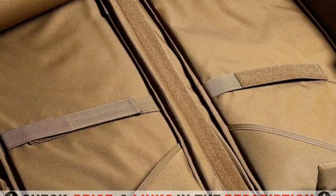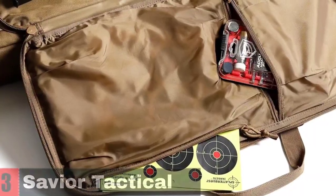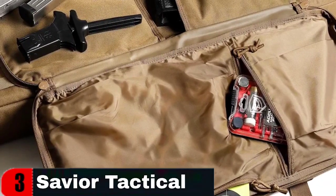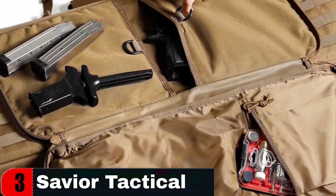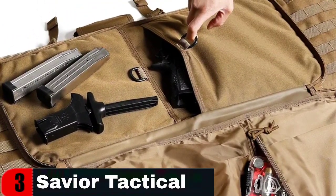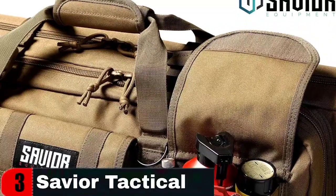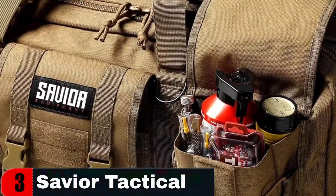It also features padded dividers and pockets for organizing and protecting your gear. The bag is suitable for hunters, shooting enthusiasts, and anyone in need of a reliable and spacious bag for their firearms and shooting equipment. It can hold two rifles and two pistols with additional pocket compartments and lockable zipper sliders. It also includes D-rings, paracord zippers, adjustable and removable backpack straps, and drag handles.